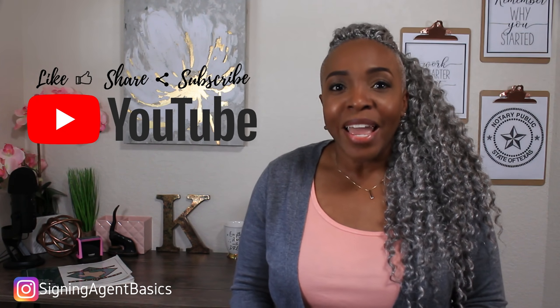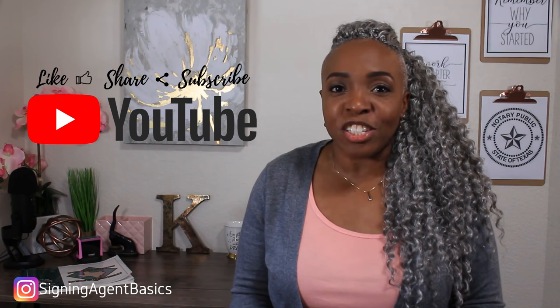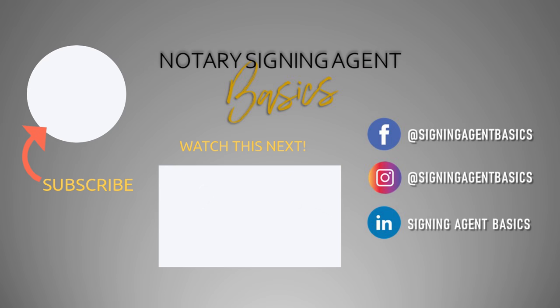So signing agents, was this video helpful? If so, go ahead and hit that thumbs up button right now. Also, if you find my videos helpful and you want to know how I can help train you to be a more productive and profitable signing agent, go down into the description box for more information about my signing agent training program and my remote online notarization training program. And if you are not already following me on Instagram, LinkedIn, and Facebook, make sure that you do that today — links to all of my socials are in the description box. Make sure that you hit the like button, the subscribe button, and the notification bell so that you don't miss any of my upcoming videos. This is Kendra with Signing Agent Basics, hoping that you have a productive and profitable day. I'll see you next time.